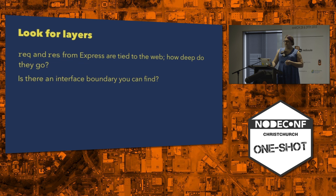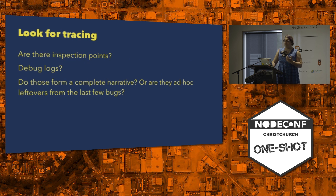Looking for layers is a great thing. If you've got the request and response objects in Express and you go tracing through the code, how deep do those go? Is there a clean line between the business logic and the web layer? Or is everything written in terms of the request and response? Finding those boundaries can be really useful for understanding what the author meant and how things are laid out internally. You can look for tracing, debug logs, and whether they form a story or just have the leftovers from the last few bugs. Are these debugs unconditional or conditional? That can tell you a lot about the state of the code, how maintained it is, and what the thought process is for the authors.